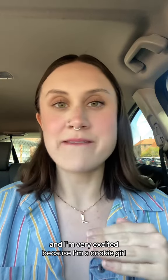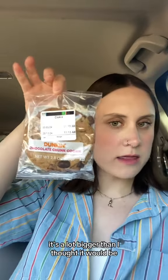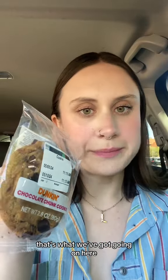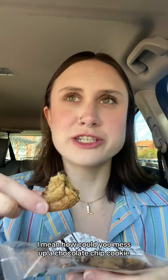Next up I'm trying the cookie, and I'm very excited because I'm a cookie girl. It's a lot bigger than I thought it would be — it's a classic chocolate chunk. Yeah, that's really good. I mean, how could you mess up a chocolate chip cookie?